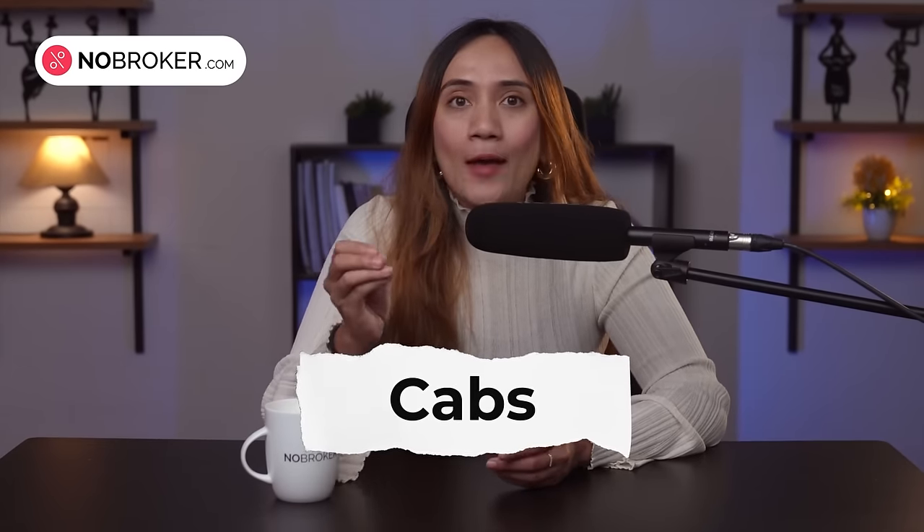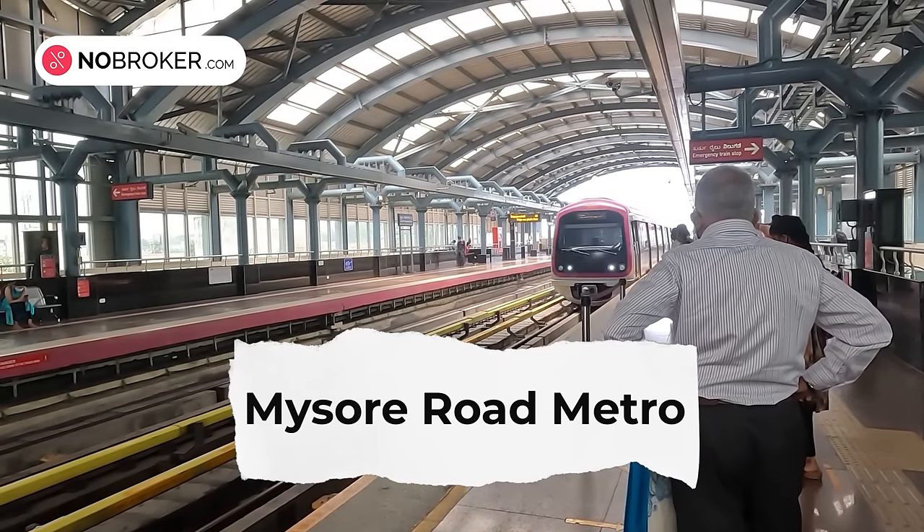While it doesn't have metro connectivity yet, you can easily commute via buses, cabs and autos. The closest metro station is currently the Mysore Road metro station, situated approximately 4 kilometers away. However, there are plans underway to extend a metro line through the Sarjapur area as part of the Namma Metro Phase 2 plan.